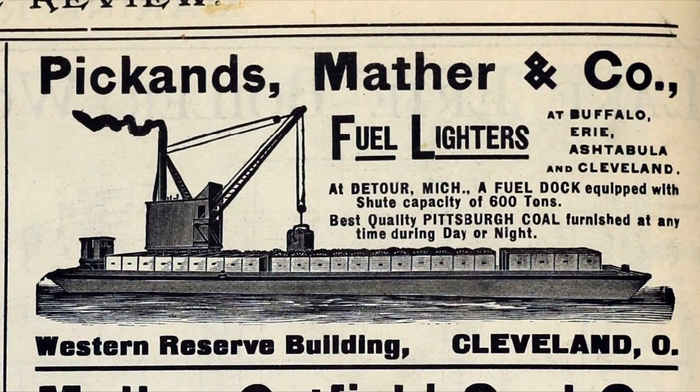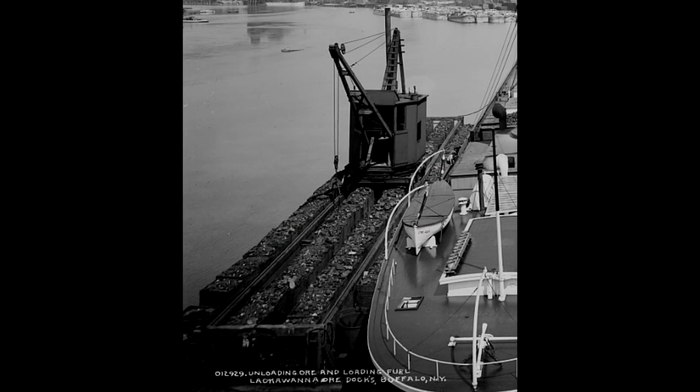Fuel lighters is what they were called. And later I saw the term fuel scow used as well. Here's one doing the job. Let's take a closer look and learn a bit more about them.